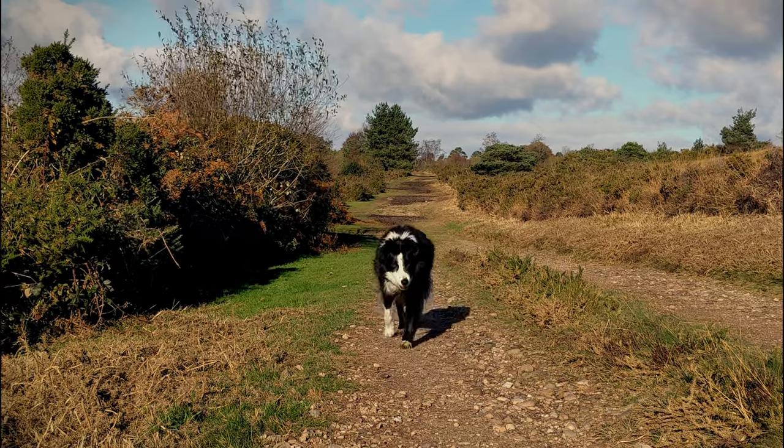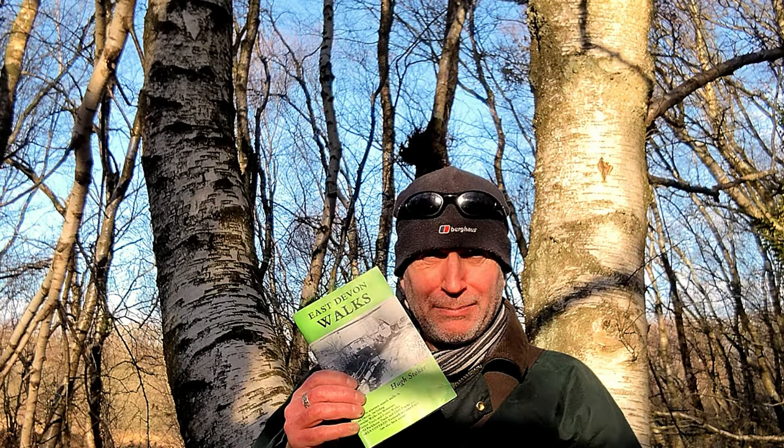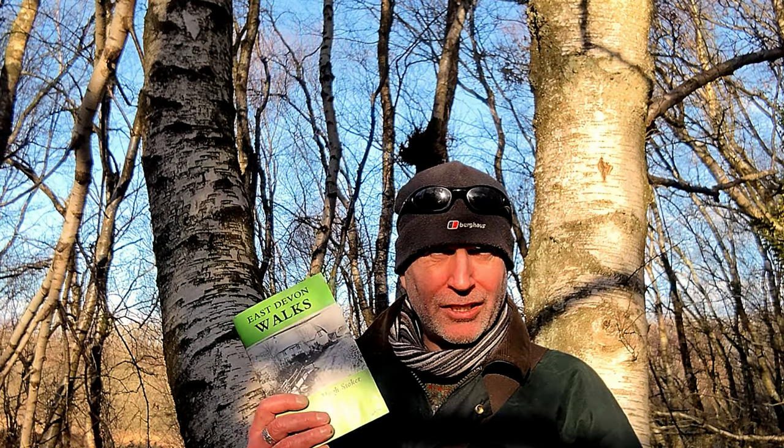It's a beautiful day today. I'm out here on Woodbury Common and I picked up this book by Hugh Stoker — it's called East Devon Walks. I got it from eBay; I don't know if it's still in print but you can still pick up secondhand copies just fine. This one is in great condition, cost me about three pounds. It contains 19 walks and I'm starting off the first one: Woodbury Castle and Hawkland Breaks.